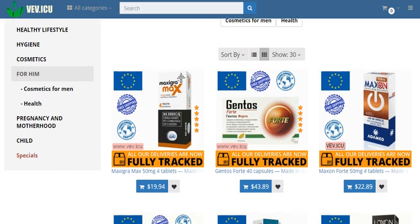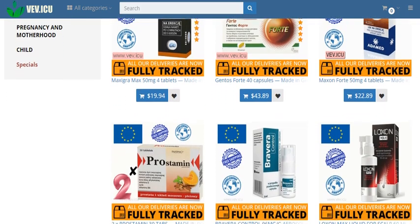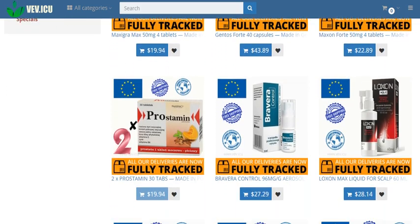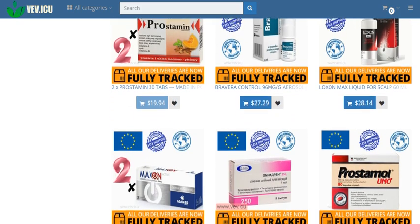Echinacea roots: offering 20 mg of echinacea roots (Echinacea pallida), this supplement bolsters your immune system, enhancing your body's natural defenses.